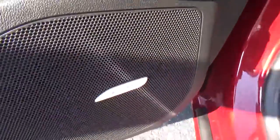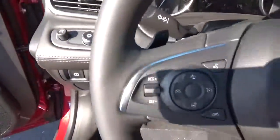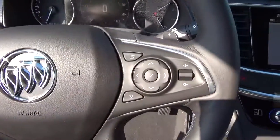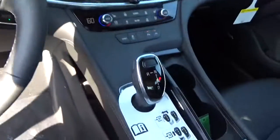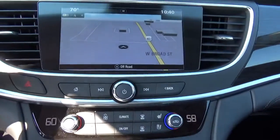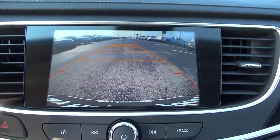It also features premium audio, automatic headlights, cruise control, steering wheel audio controls, heated and cooled seats, navigation, and a backup camera.